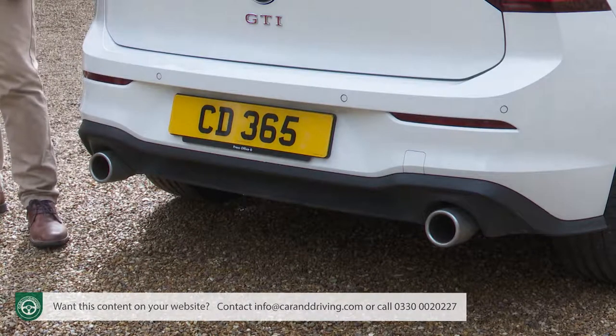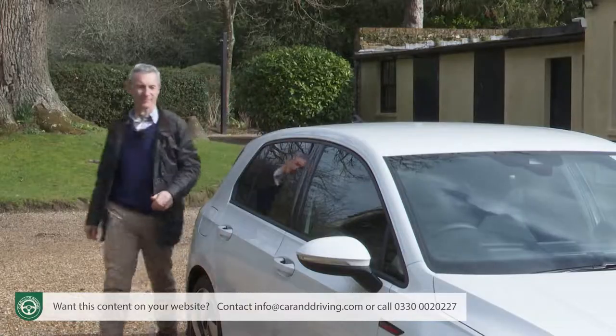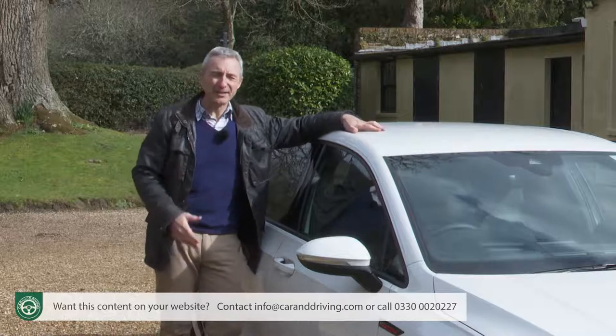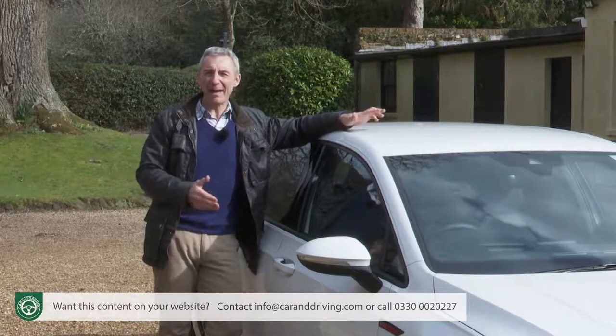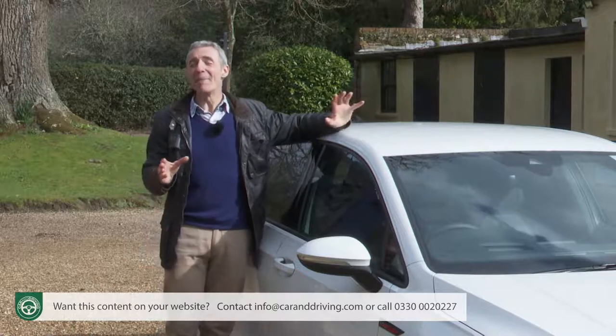Lower down, a sporty diffuser distinguishes this car from lesser Golfs, and in keeping with GTI tradition, the exhaust system has one tailpipe on the left and one on the right. What's much more important is what you can't see — the strong, stiff, light MQB chassis, carried over from the previous generation model with a few updates including the adoption of aluminium for the rear subframe. So, a mixture of both old and new for the outside — and the same will be true for the cabin design, which Volkswagen describes as like a perfectly fitting pair of jeans.